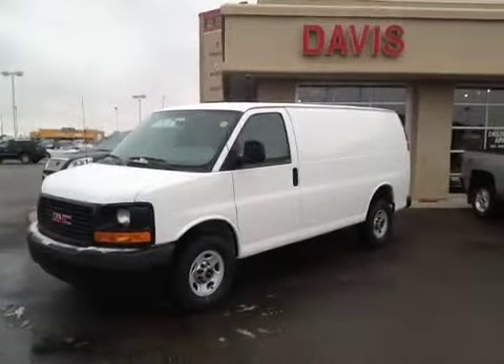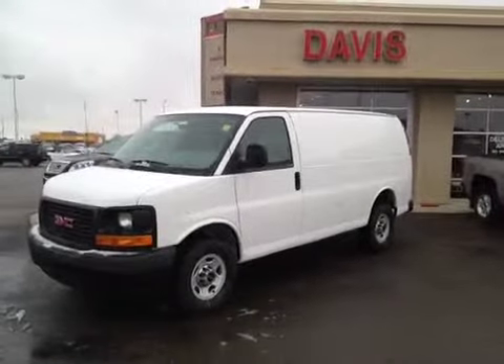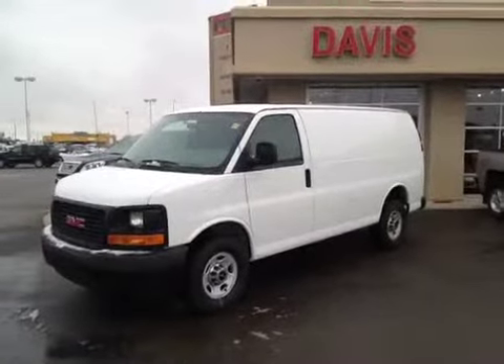Once again, this is stock number 114721. It's a 2012 GMC Savana cargo van. The color is Summit White.